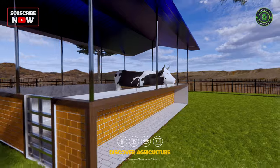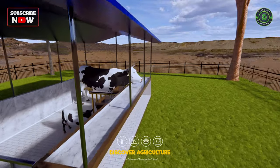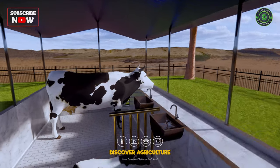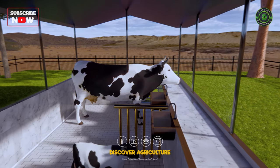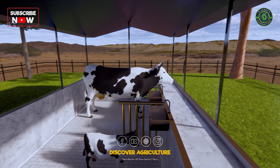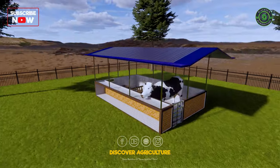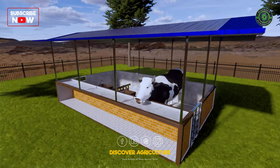The shed itself is built with bricks, and you can create the floor using rough stones, cement bricks, or concrete. In both sections of the shed we have added a water drinker system, making sure your cows stay well hydrated. Right in front of them there is a concrete food tray.